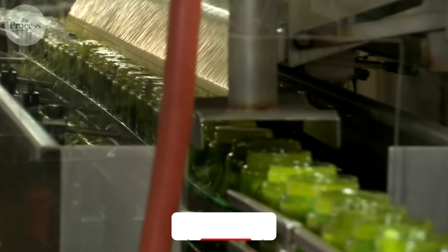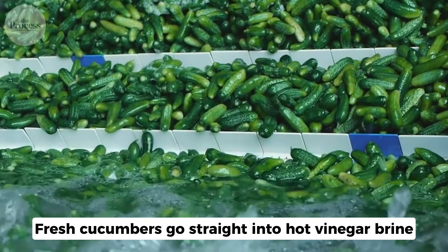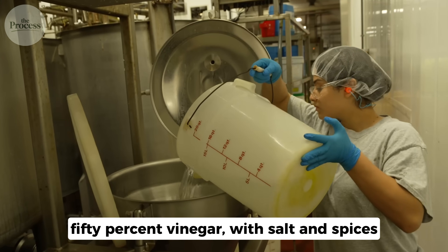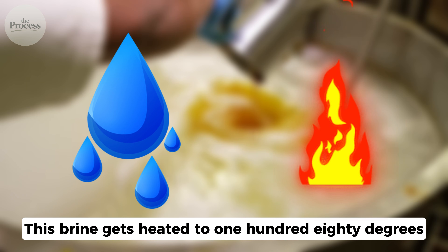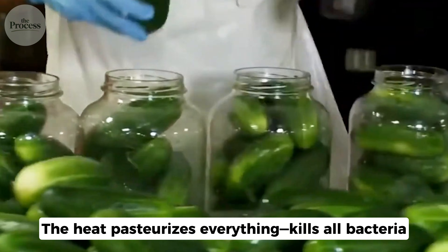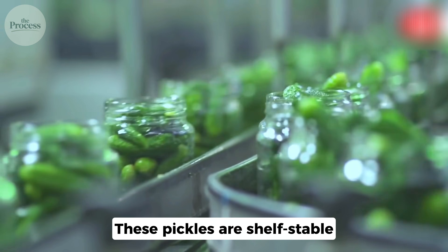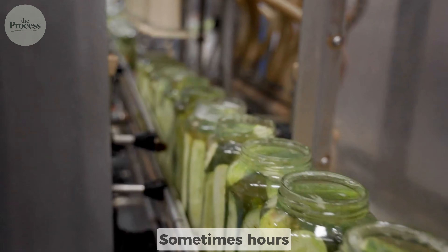But most pickles skip fermentation entirely. Vlasic, Mt. Olive, and most store brands use the vinegar method. Fresh cucumbers go straight into hot vinegar brine — 50% water, 50% vinegar, with salt and spices. This brine gets heated to 180 degrees, poured over cucumbers, and sealed in jars. The heat pasteurizes everything, kills all bacteria. These pickles are shelf-stable because nothing living remains. The entire process takes one day, sometimes hours.